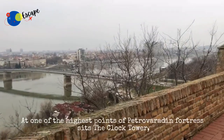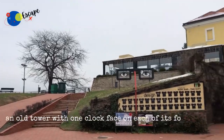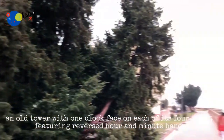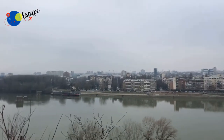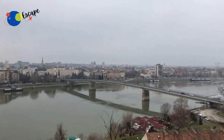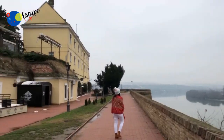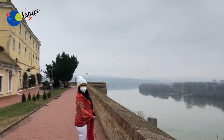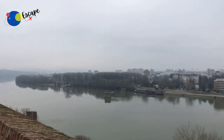At one of the highest points of Petrovaradin Fortress sits the Clock Tower, an old tower with one clock face on each of its four sides, featuring reversed hour and minute hands. The small hand shows minutes and the big hand shows hours. It was created this way so that fishermen on the Danube River could see the time from a long distance.